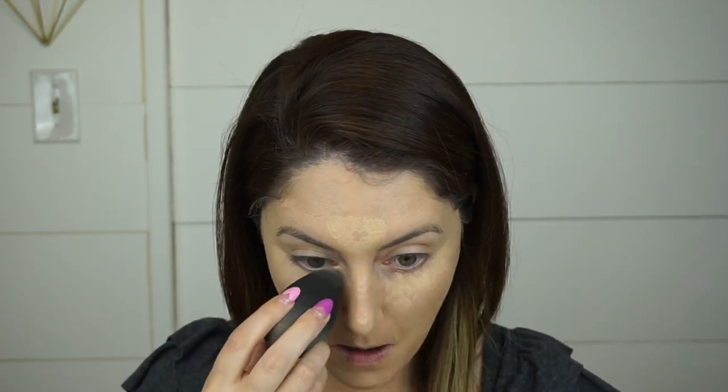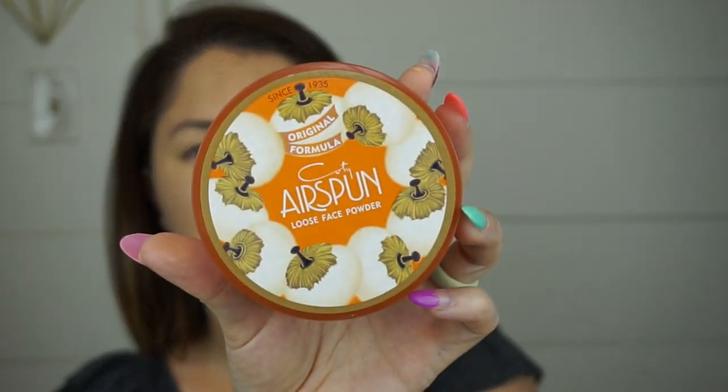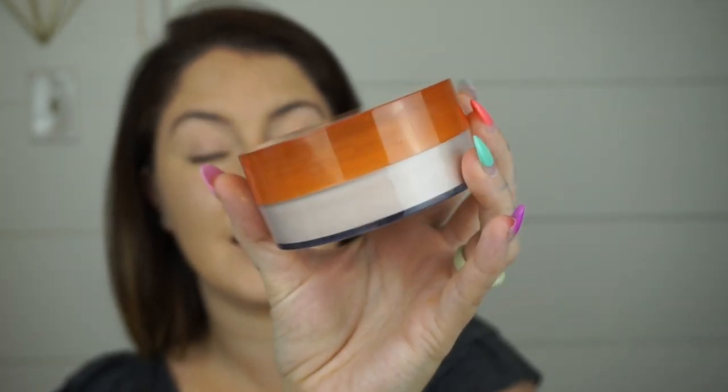I'm gonna use the tip of my Beauty Blender and blend it all out. Now that we've added concealer, I'm gonna go ahead and set everything. I've seen a lot of hype lately about this — the original formula Coty Air Spun Loose Face Powder. You can get it at Walmart, the drugstore, anywhere like that. It says it's translucent but to me it has a hint of color.